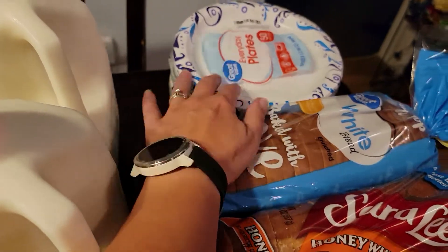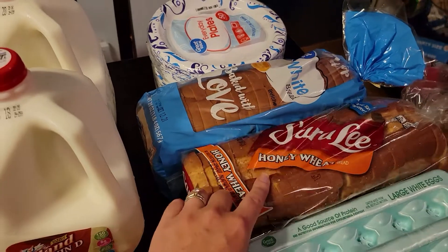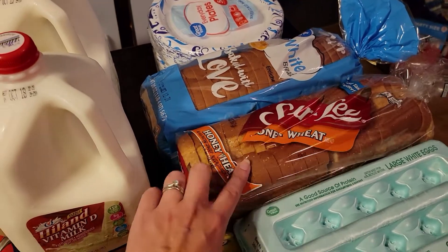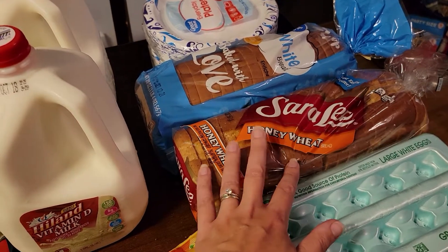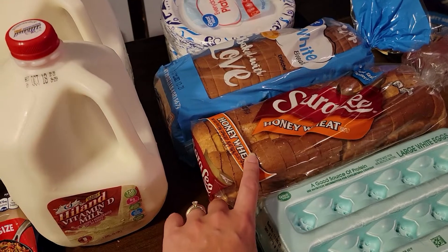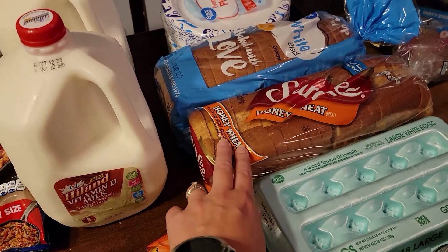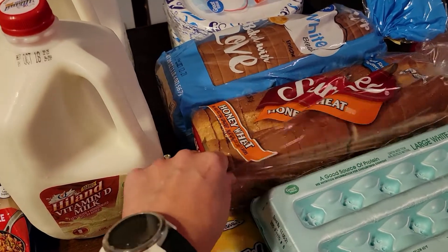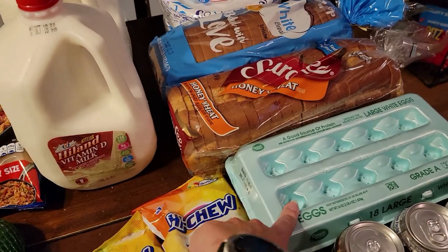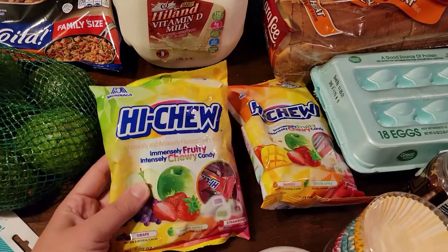I ordered the Great Value honey wheat bread but they didn't have it, so this was my only substitution. They always substitute up — if they don't have what you want, they'll give you a more name-brand, higher-priced item but you only pay the price of the lower-priced item. That's a nice feature.